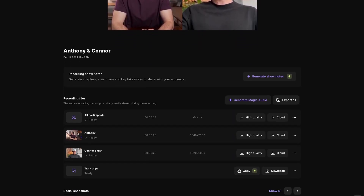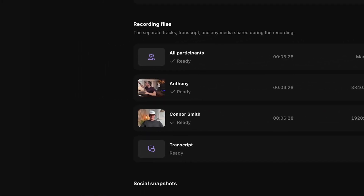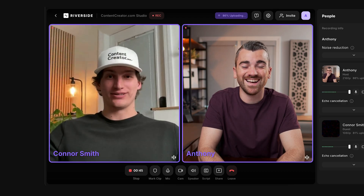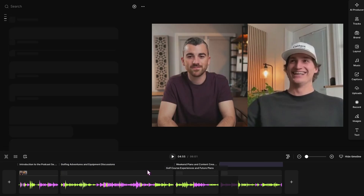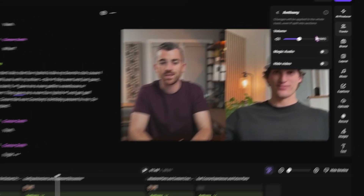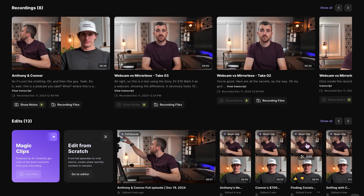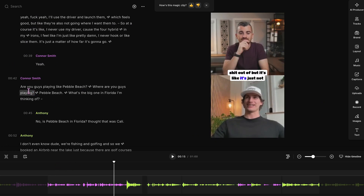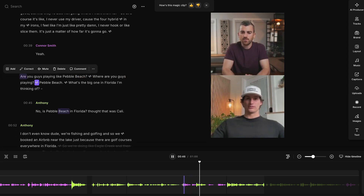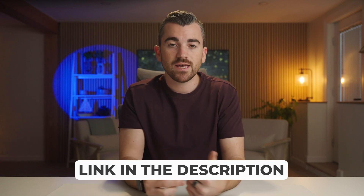Riverside, on the other hand, records everything locally to your computer, and after the call it uploads both the host and guest's video and audio, eliminating the issue altogether. The recorded video looks spectacular straight out of Riverside. Beyond that, there are tons of helpful features: a great built-in editor that transcribes content for easy text-based editing, audio enhancement like noise reduction and auto-leveling, and a built-in AI short-form content generator that automatically finds great clips and creates vertical social media edits with captions. I can't recommend this software enough — if you want to get started for free, I've got a link in the description.